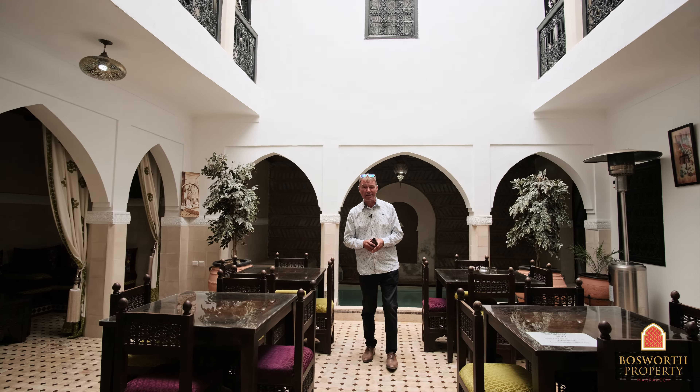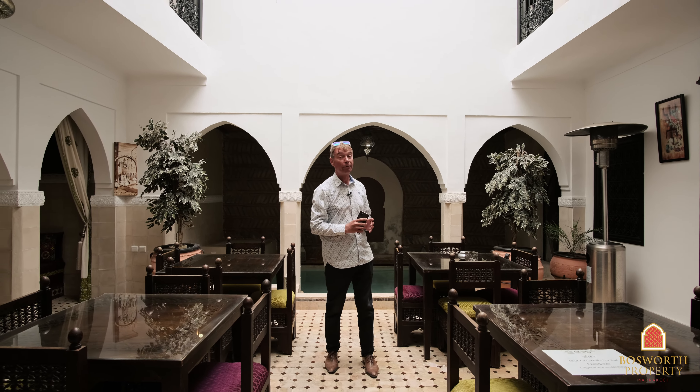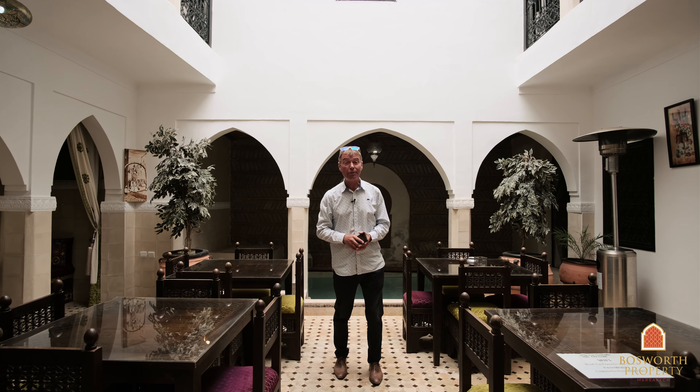So what a fabulous find this is in Mouassine, the heart of Marrakesh Medina. On the ground floor we have just one room, four rooms around the first corridor on the first floor, and then the sixth room is on the terrace. Let's go and see the first floor.